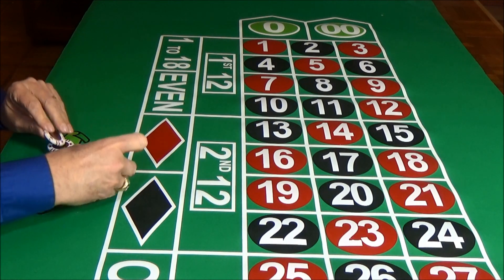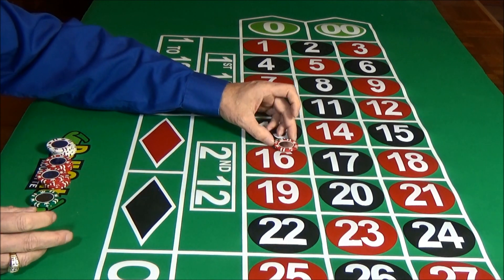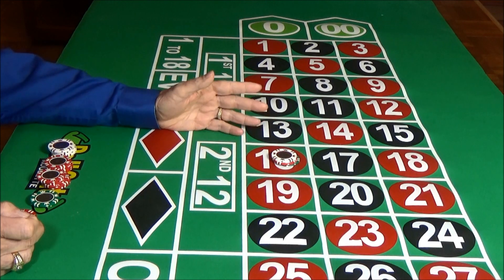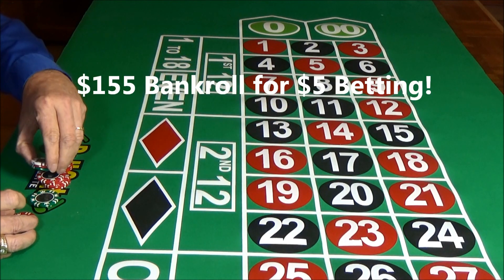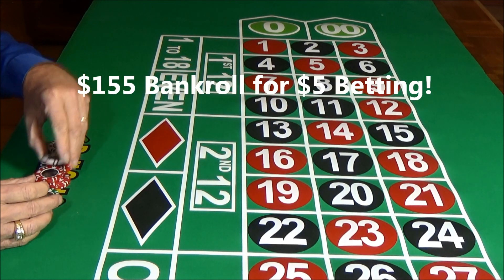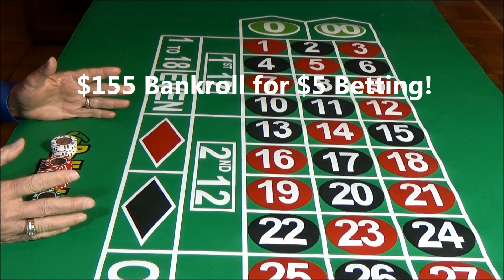Let's make some bets and you'll see how this system works. You can get started with just $31 — that's all you need to play and win. Now, that's for dollar betting, and we're going to play with $5 betting here. So I've got a bankroll of $155 set up, and that's all we need.